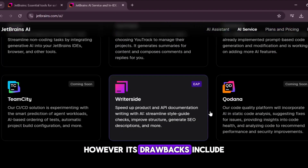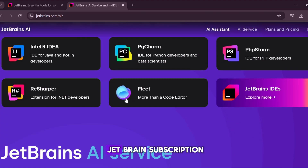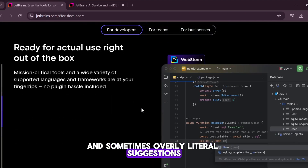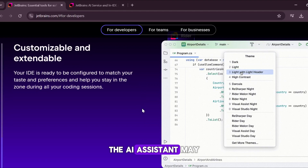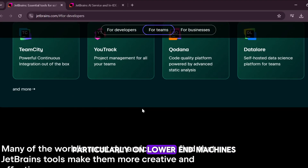However, its drawbacks include limited free access, as it requires a JetBrains subscription with possible additional AI costs, and sometimes overly literal suggestions that lack deeper contextual understanding. Additionally, the AI Assistant may cause performance slowdowns, particularly on lower-end machines.